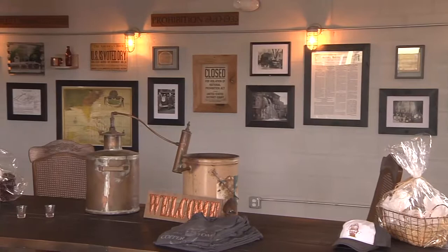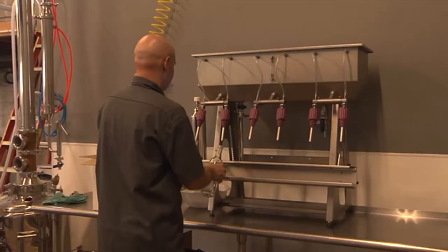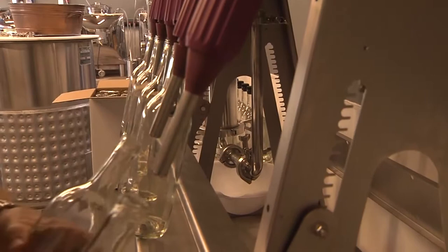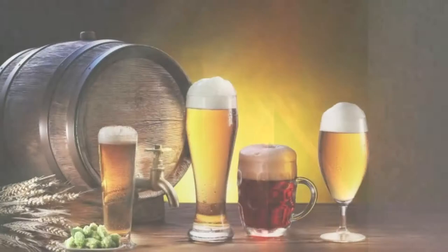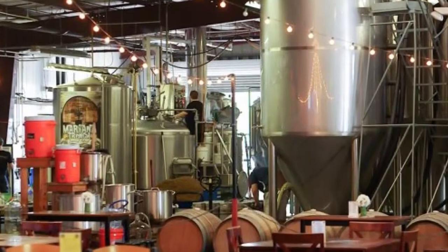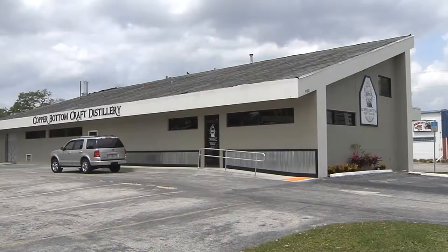Recently, a local family recognized the past history of distilling in the area and decided to resurrect the art. Jeremy Craig's family has a history in beer — both his grandfather and his father worked at Schlitz in Tampa, and he always imagined he'd follow in their footsteps. However, the growing popularity of craft breweries created a more competitive market. When the family visited a craft distillery on vacation several years ago, they knew they had stumbled upon something more unique. From there, the idea for Copper Bottom Craft Distillery was born.